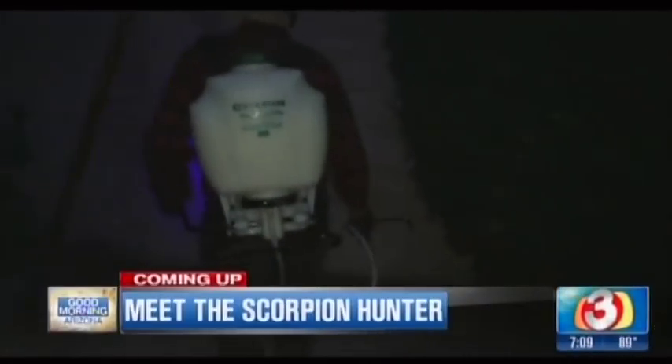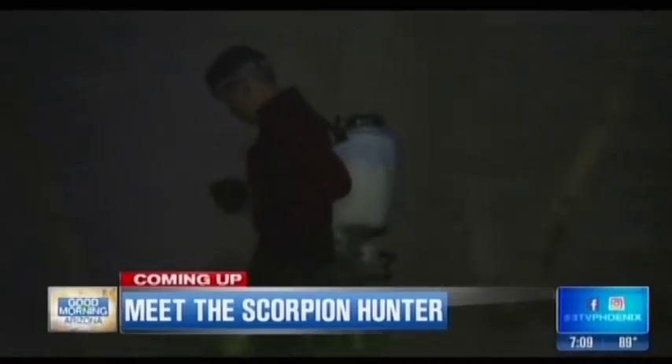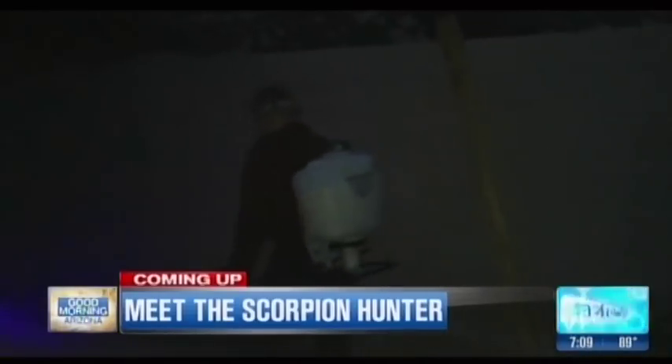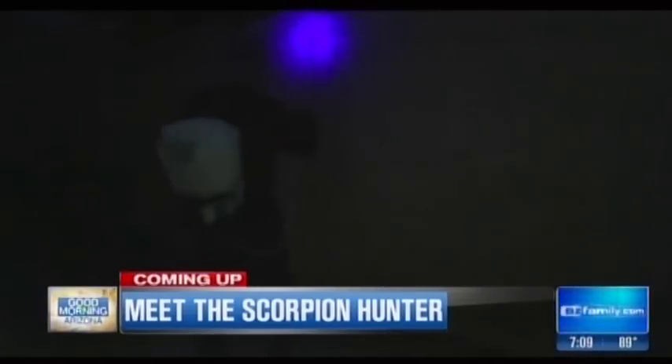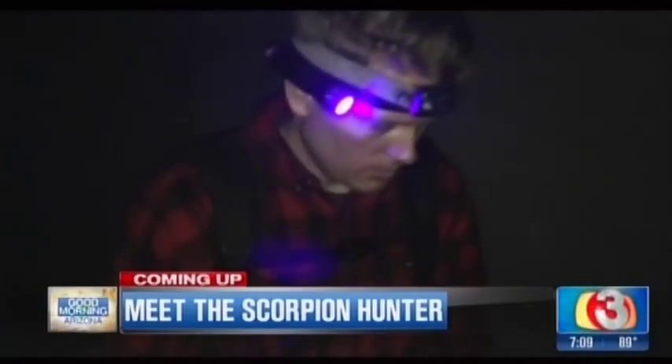Coming up next, he has an obsession that seems to have paid off. You're going to need a valley man who loves the thrill of the hunt — we're talking about scorpions. He's going to give us some tips on catching them, because this week they could be out in full force. Also, some tips on how to keep them out of your house and yard.